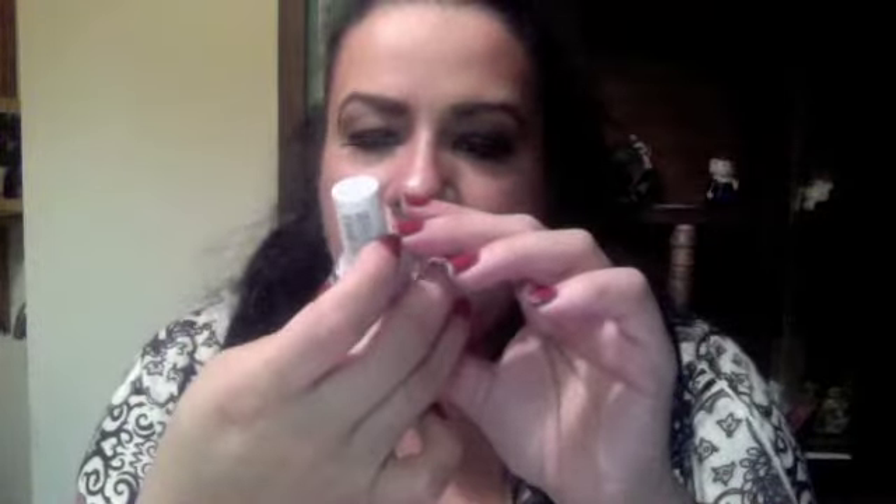The last thing I got at Target was an Essie nail polish from their new collection — it's called 'Nice Is Nice' and it's a nice lavender color. It kind of looks similar to OPI's Lucky Lavender from the Hong Kong collection. I love this color.